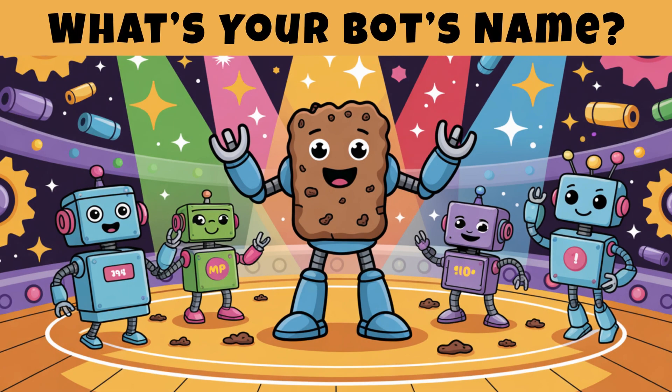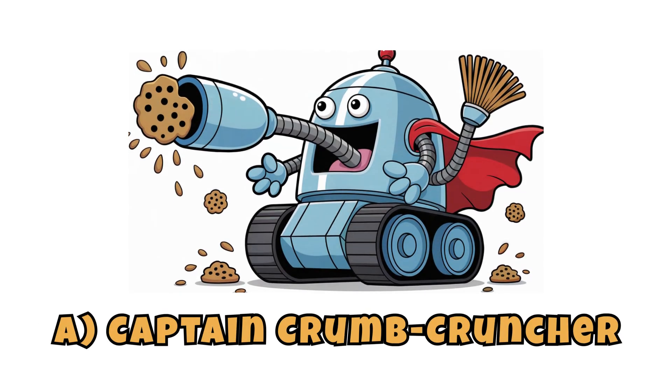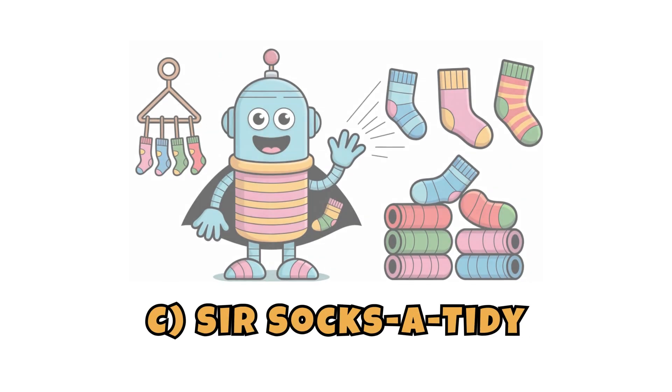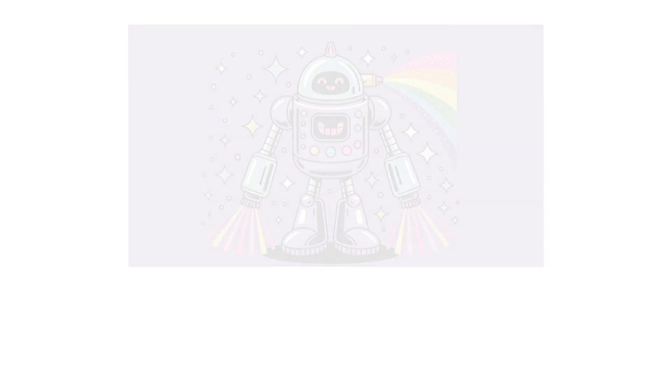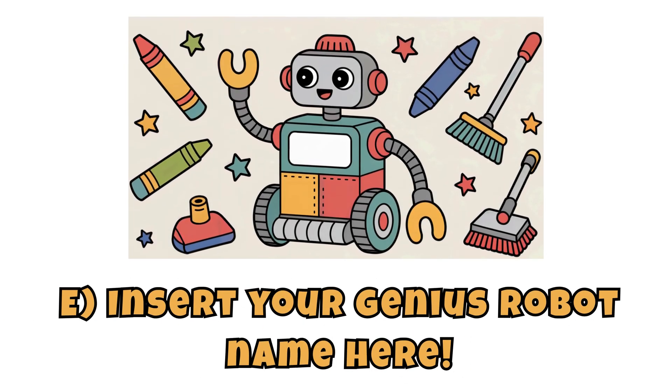Round one: what's your bot's name? Pick one, or make up your own. A. Captain Crumb Cruncher. B. Miss Mop-A-Lot. C. Sir Socks-A-Tidy. D. The Glitterator 9000. E. Insert your genius robot name here.